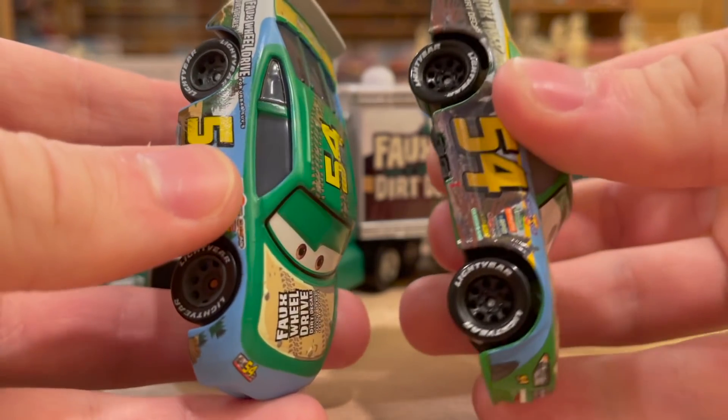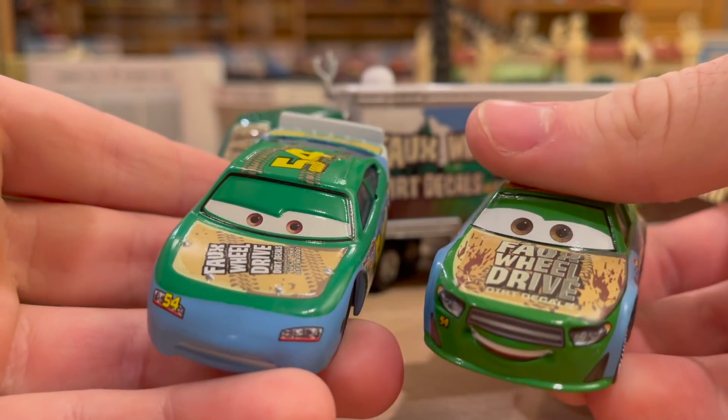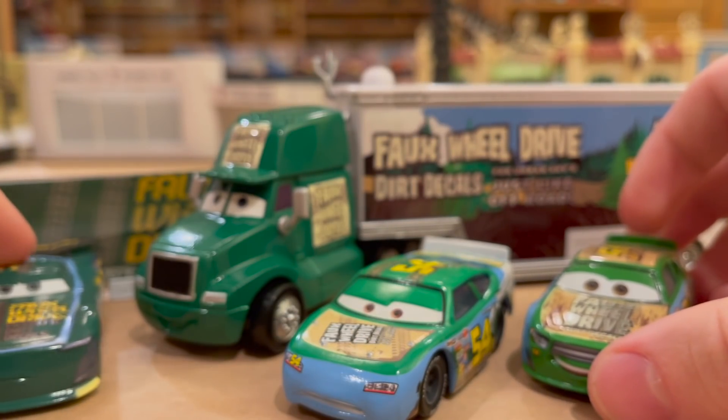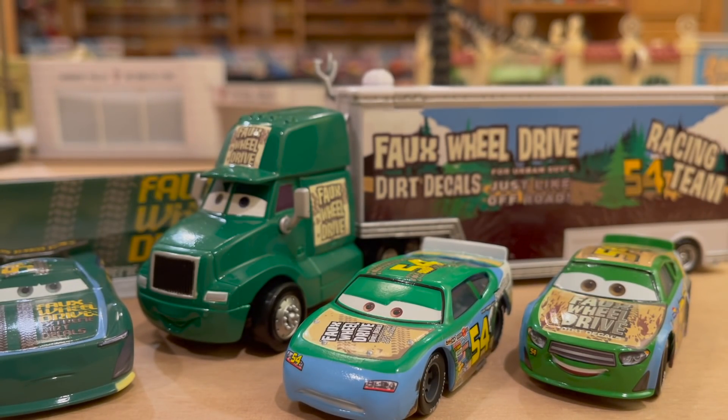It's funny how similar all three are — even the font for 54 and Faux Wheel Drive is the same. Very cool stuff; super underrated sponsor in my opinion. Let me know your thoughts in the comments below, and thank you so much for watching this chapter of Forlorn Favorites. I'll see you next Friday for another one. Bye now!